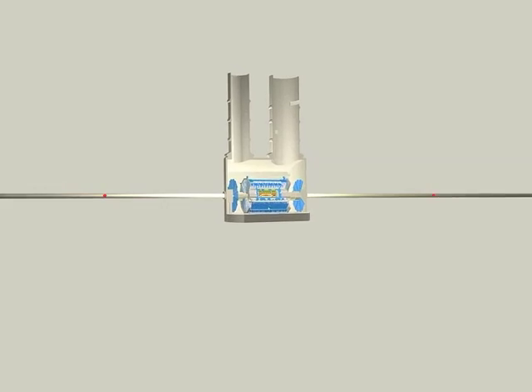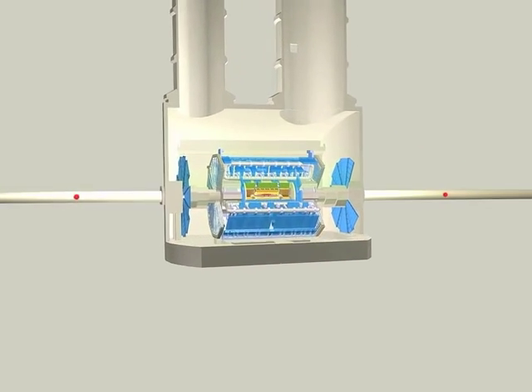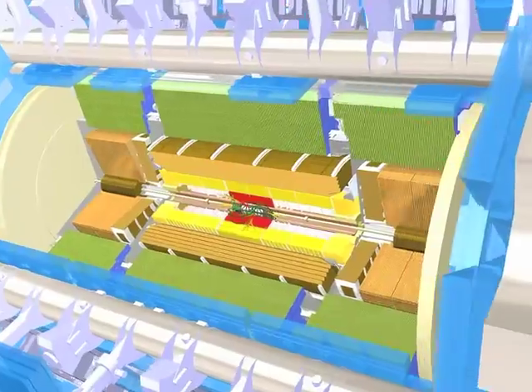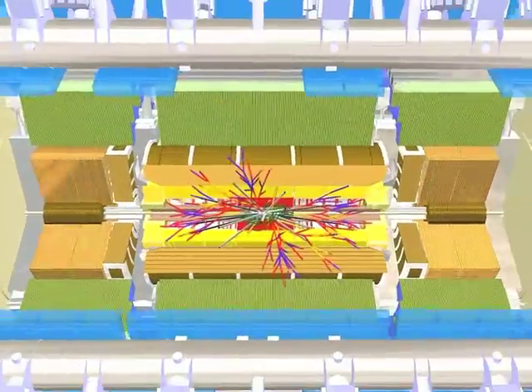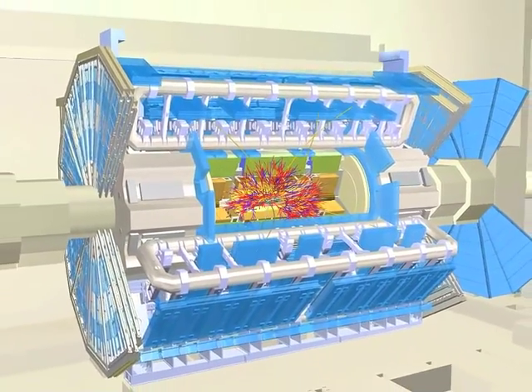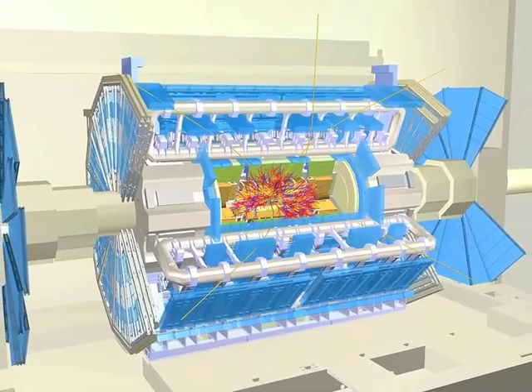Now, we can finally witness the ATLAS detector measuring the particles from the colliding protons. A typical collision produces many hundreds of particles, and each component of the ATLAS detector is necessary to build a full picture of the collision.